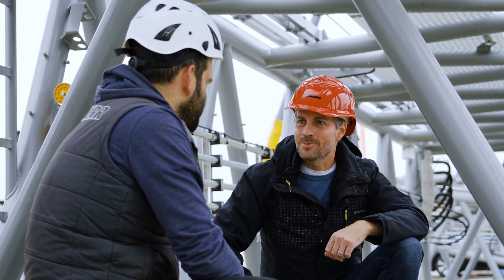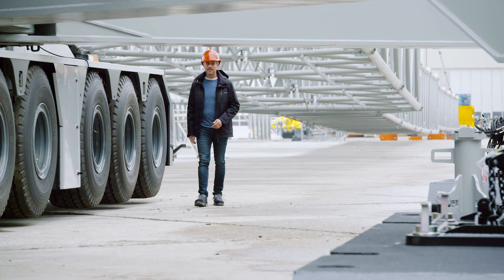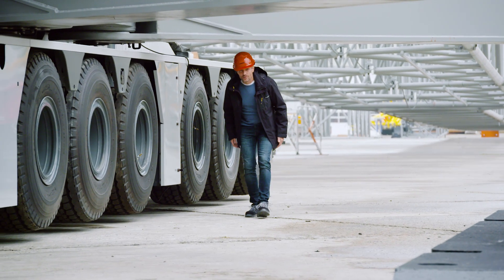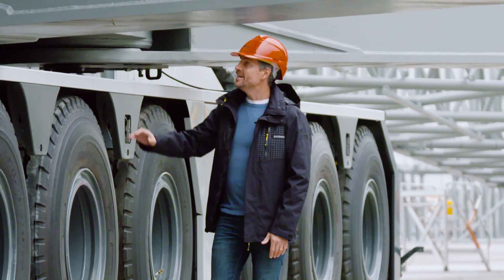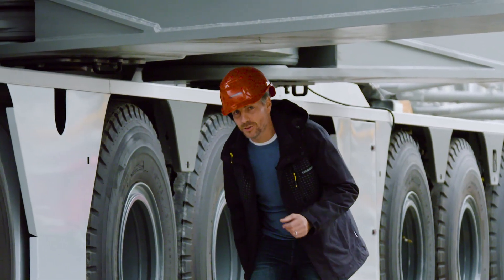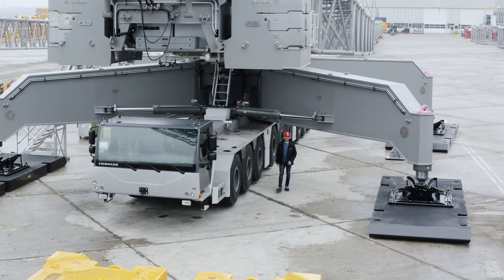The best ideas come from practical experience. In our next article, we're celebrating a special anniversary. In 2004, our customer Nolte ordered its first LG 1750. Twenty years later, the successor model to this legend, the LG 1800-1.0, rolled off the production line — and once again, Nolte welcomed the first one into its fleet. The new crane has now been in operation for over six months.